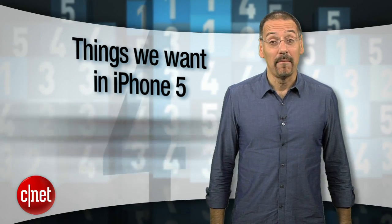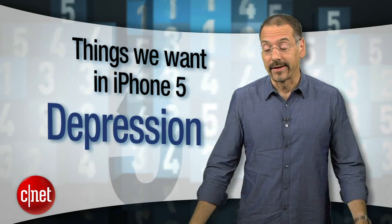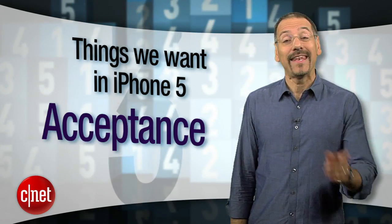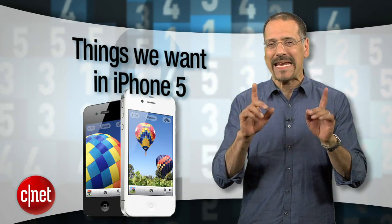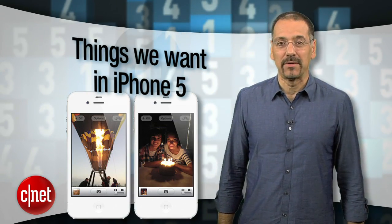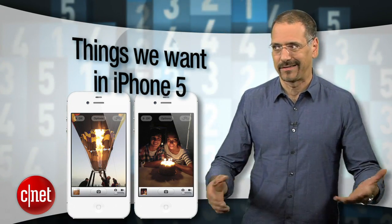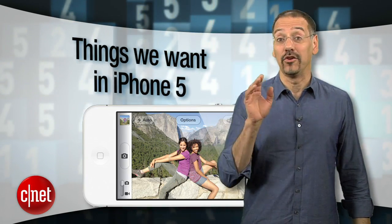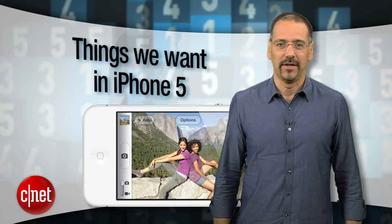Bargaining — 'come on Apple, please, just one more thing.' Depression — 'whatever, I guess I'll get a Droid.' And then acceptance — 'hey, the iPhone 4S rocks.' Now we can move on to what the iPhone 4S immediately makes us think of: what we want in the iPhone 5. I'm Brian Cooley with the Top 5 things in that category, leaving out the silly stuff like removable batteries, expandable storage, or flash support — the stuff Apple's never going to do.